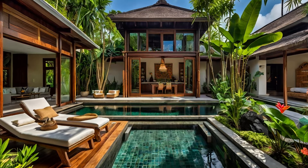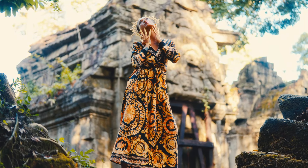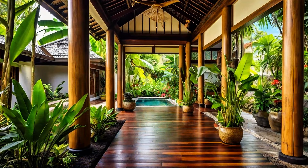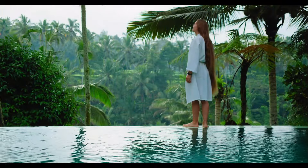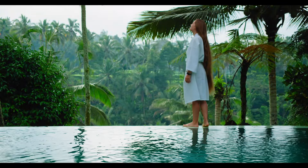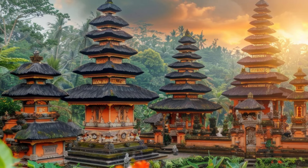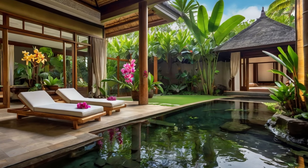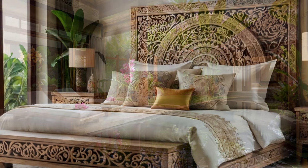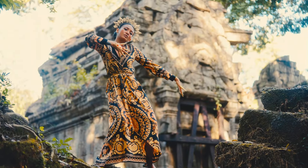Welcome to our tour of some stunning Balinese homes, where modern tropical design meets timeless tradition. Today, we're diving deep into what makes Balinese architecture so unique and beloved by people around the world. We'll explore its origins, discuss its rising popularity, and answer some of the most common questions about this incredible style. We'll give you tips on how to bring a little Bali into your home. Let's get started.